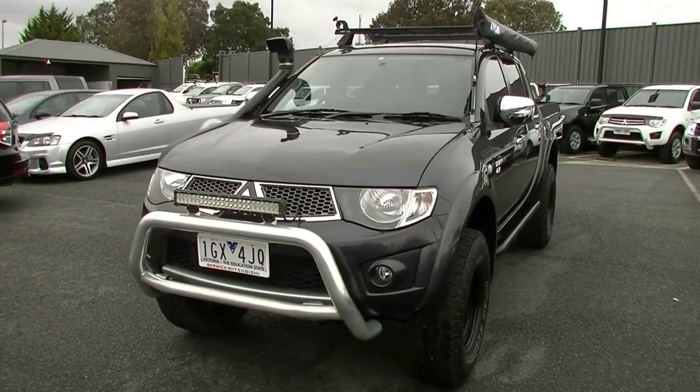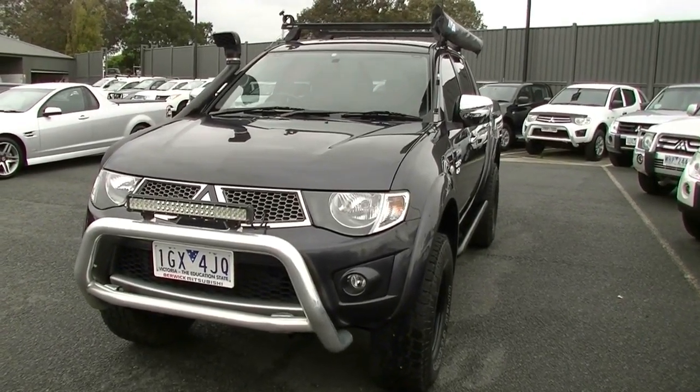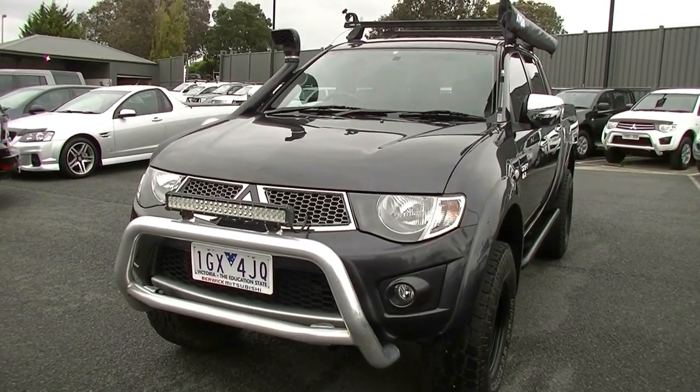This video is all going to be about condition, condition, condition, and a bit about the accessories fitted to this vehicle — because as I mentioned, you are going to be hard pressed to find a better prepared, better fitted out Triton than this one.